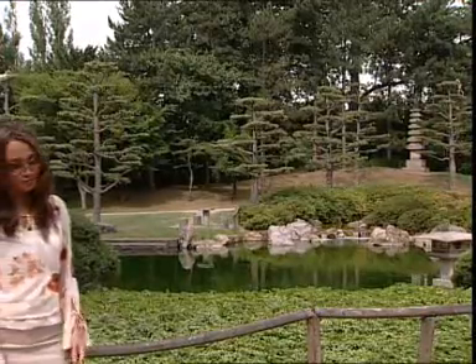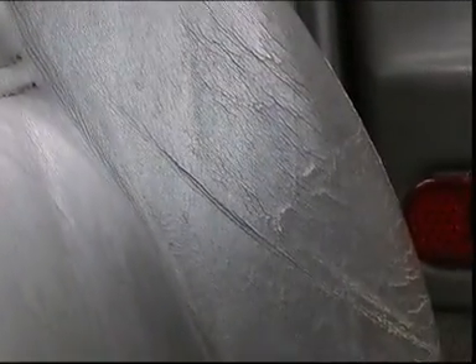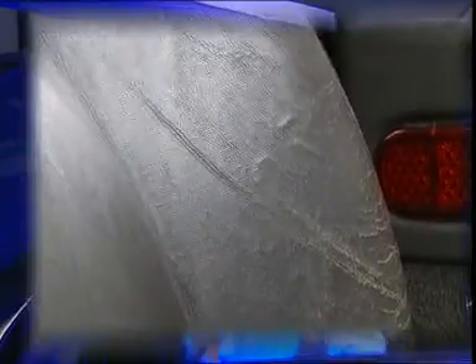UV rays are well known to damage the human skin and other materials. In a car, for instance, UV rays can severely damage the upholstery, plastics, or leather materials. They get discoloured, disjointed, or cracked, which reduces their lifetime and the resale value of the vehicle.